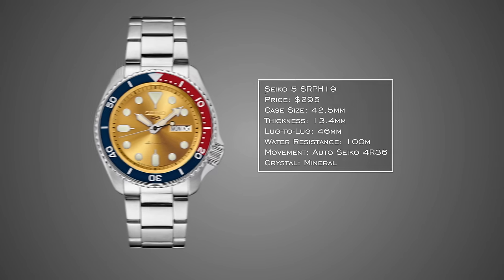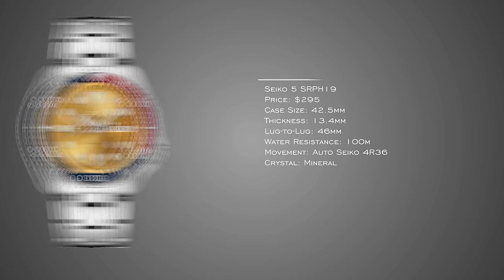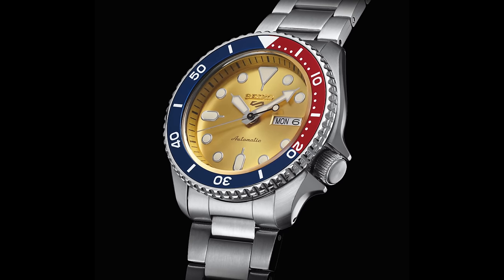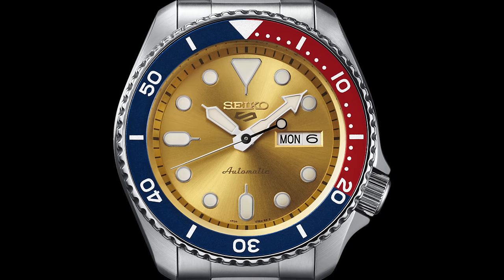Another watch from Seiko is the Seiko 5 SRPH19. This watch is notable for a couple of reasons: that Pogue-style color dial with a champagne or yellow shine to it, and also a Pepsi bezel. It's a bit of an oddball, but it was created as a collaborative effort where Seiko enthusiasts actually voted on a bunch of different designs — and this is what they came up with. It's another Seiko 5 Sports, but a different one that certainly grabs more attention.